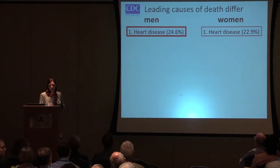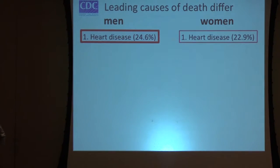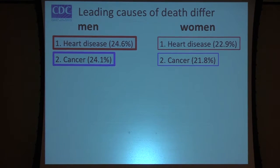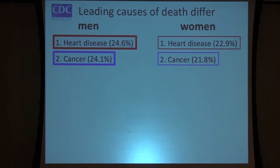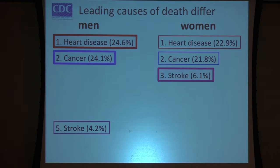Heart disease is the number one killer of men and women, and it affects men slightly more than women. Number two is the same in men and women — cancer — although it slightly affects males at a higher percentage than females. Stroke is the third leading cause of death in women, but it doesn't show up until the fifth leading cause of death for men. So here's the first time we get a big difference in the rank order, and you can see a 2% difference there, but when it's only causing 6% or 4%, it's kind of striking.